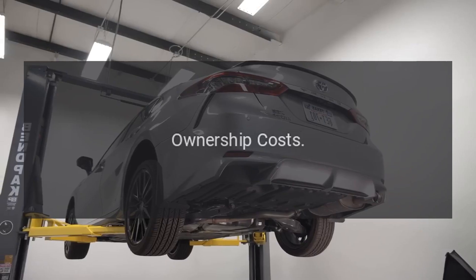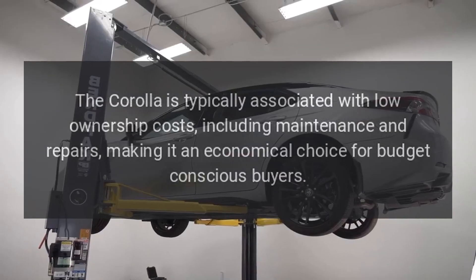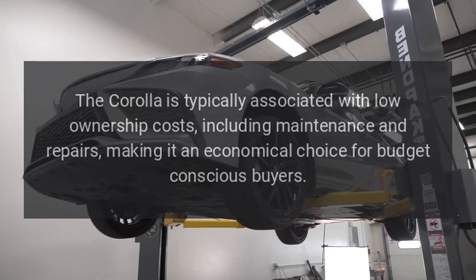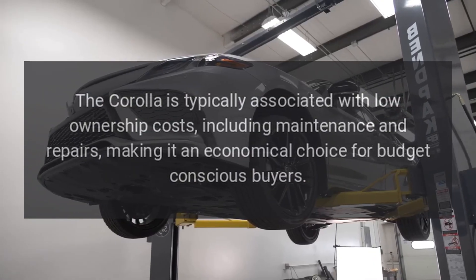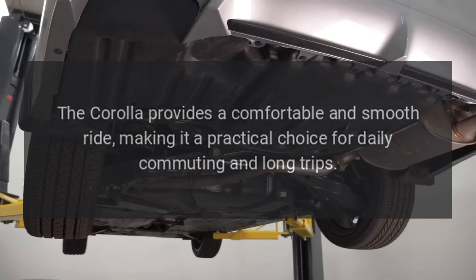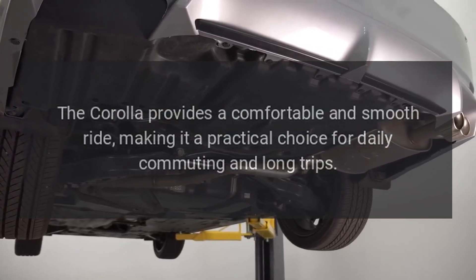Ownership Costs. The Corolla is typically associated with low ownership costs, including maintenance and repairs, making it an economical choice for budget-conscious buyers. Ride Comfort. The Corolla provides a comfortable and smooth ride, making it a practical choice for daily commuting and long trips.